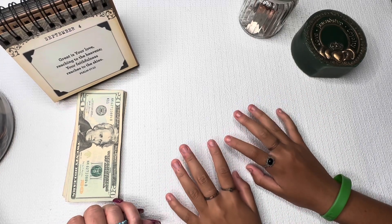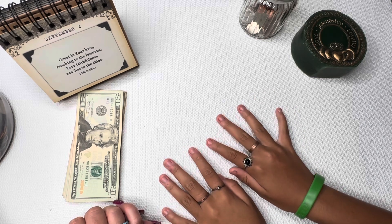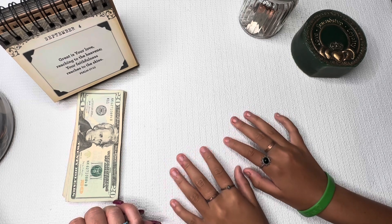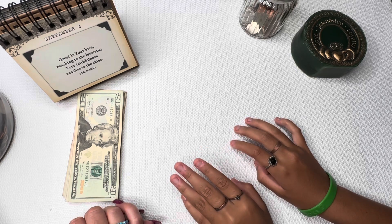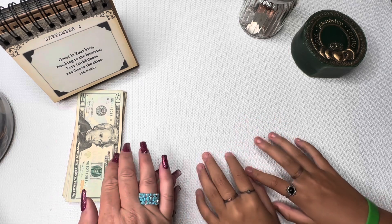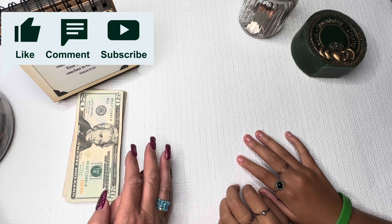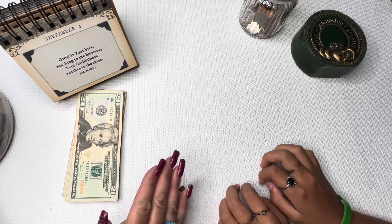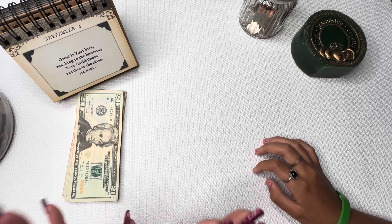Hi guys, welcome back to Kathy's Cash and Coin. She is a single mother with three daughters, although the oldest is grown and out of the house and the middle daughter is away at college. And me, the youngest daughter, is here! Hi guys, welcome back, thank you so much for stopping by and checking out this video. I have a video today with Audie and I'm so excited — I love it when she wants to film with me. We are filming on the weekend of Labor Day.